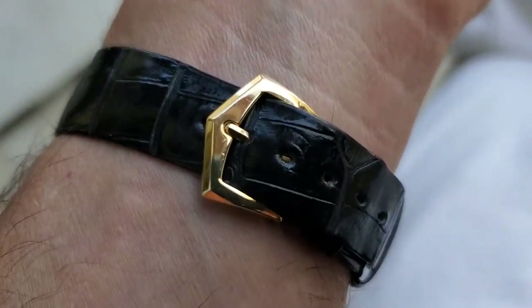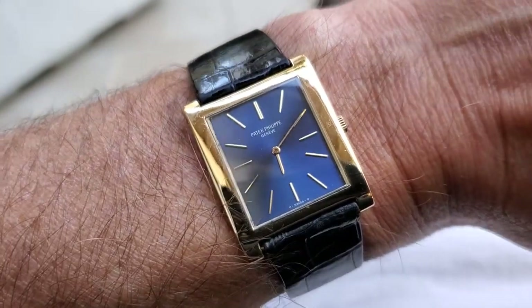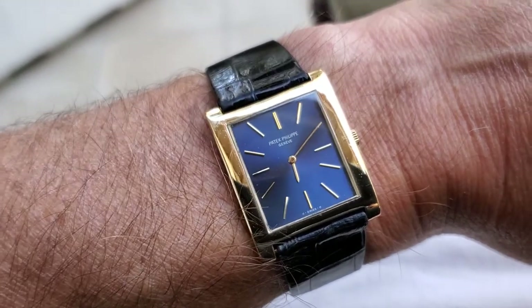I like to shoot in daylight because it's very harsh and unforgiving, so you see all the details. It's not very romantic — I'm just trying to show you the way the watch would look in normal day-to-day wear.